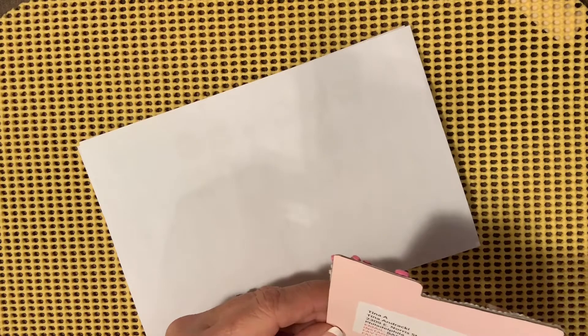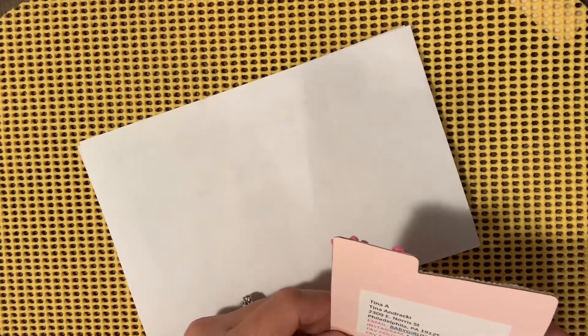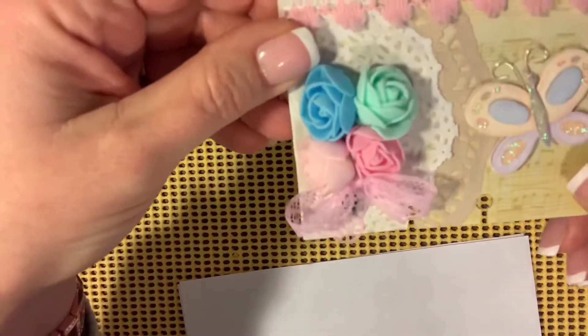Yeah, I'm not so into the vintage. Shabby chic I love, but I just can't pull it off. I love to watch other ladies do it. So let's check out her Memory Dex card.